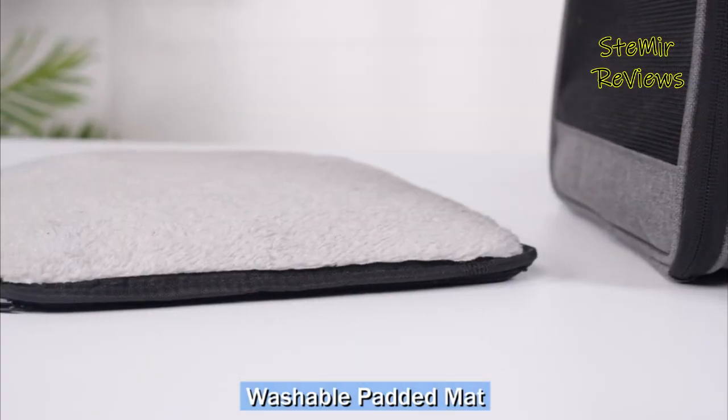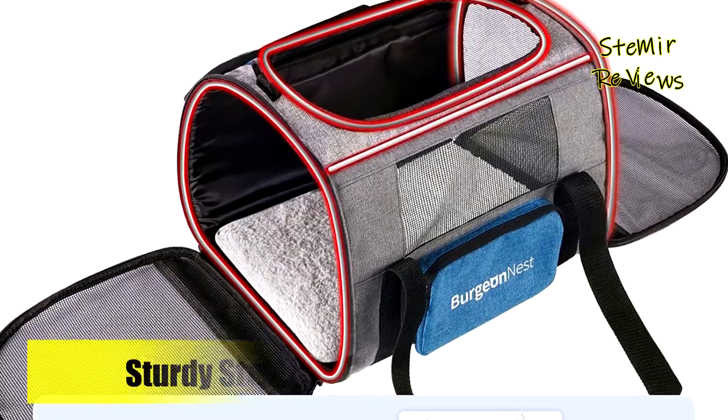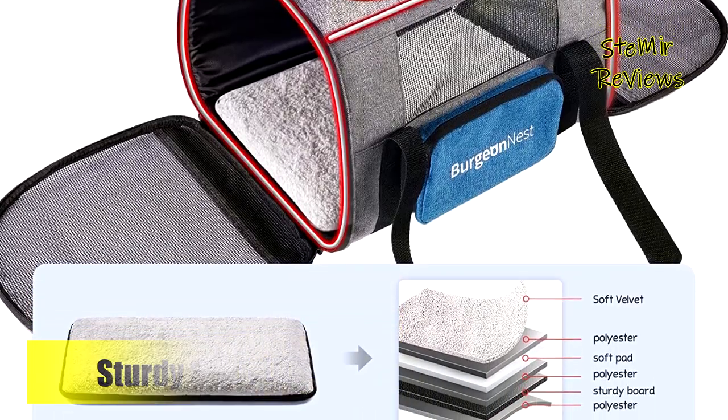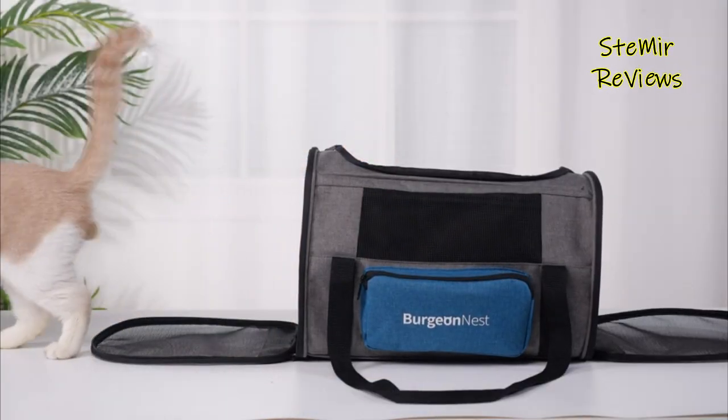It fits under seat dimensions for most airlines, making it perfect for travel, vacations, leisure activities, hiking, plane journeys, car rides, and outdoor adventures. Designed for pets under 15 pounds, it showcases an upgraded memory metal frame ensuring sturdiness and preventing collapse.